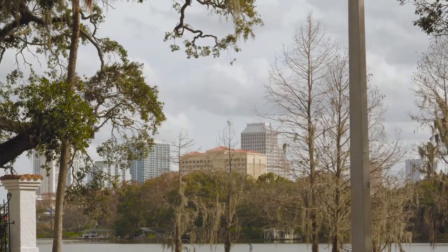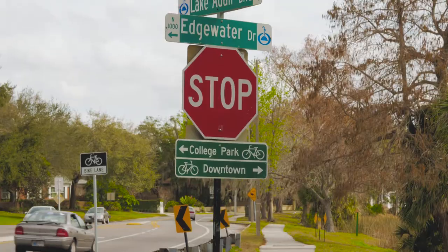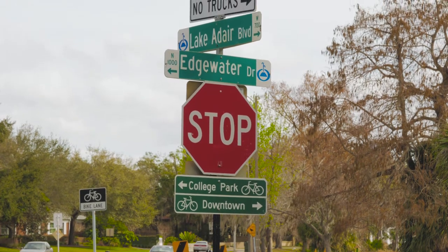Downtown Orlando has a plethora of interesting neighborhoods, but not one that is as cool, chic, and convenient as College Park. From the hipster-esque restaurants to some of the most beautiful lakes that downtown Orlando has to offer — who wouldn't want to live here?